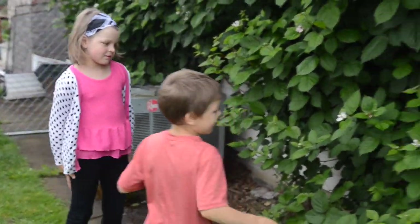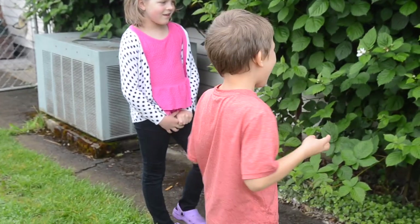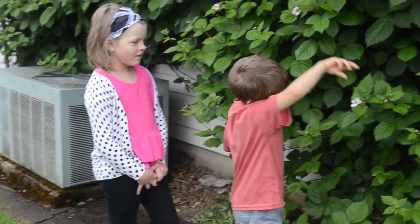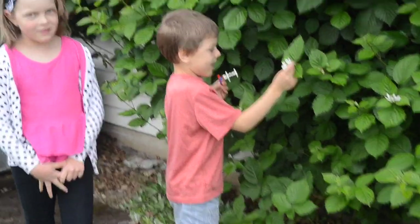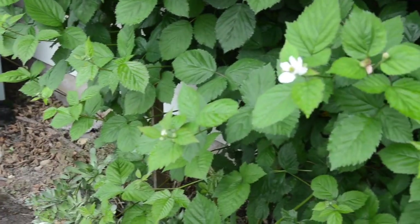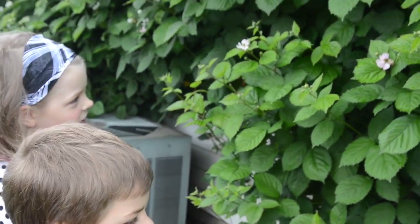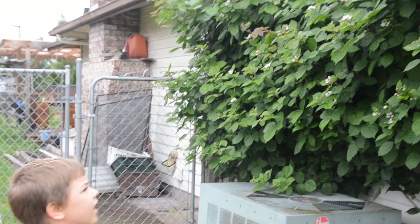Let's move on to our blackberries. These are thorn-free and they're just starting to flower. See — there's no thorns on them. And they have been growing for about five years, growing all over the place.